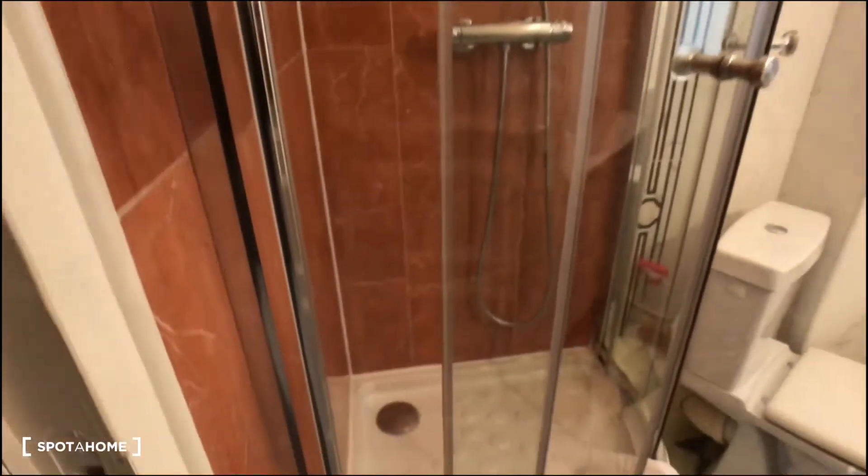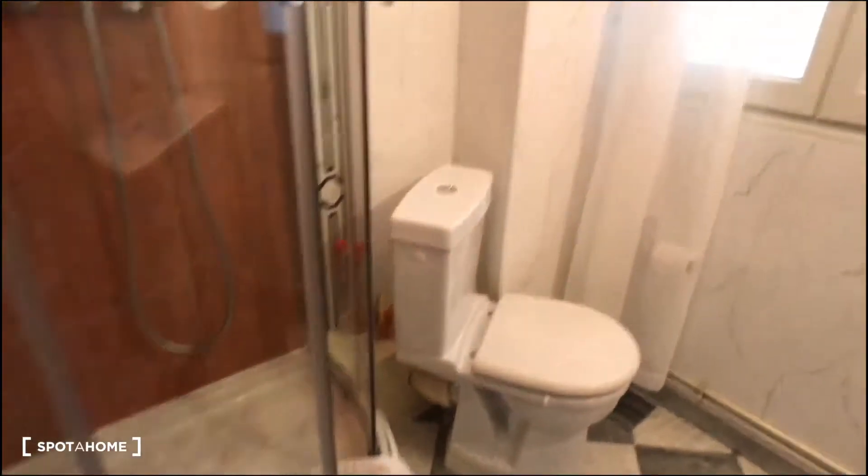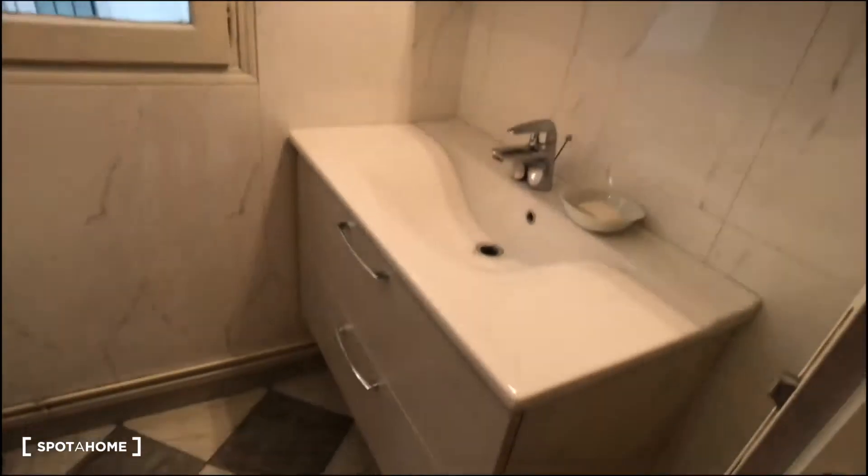In the bathroom there is a shower, toilet, mirror, and sink.